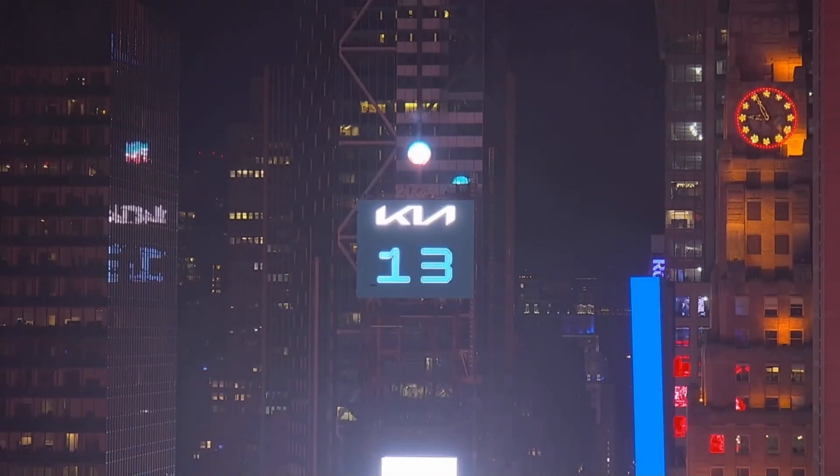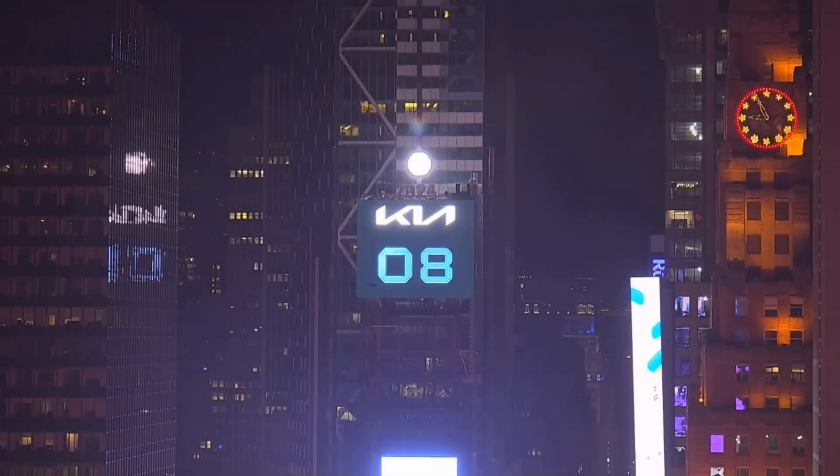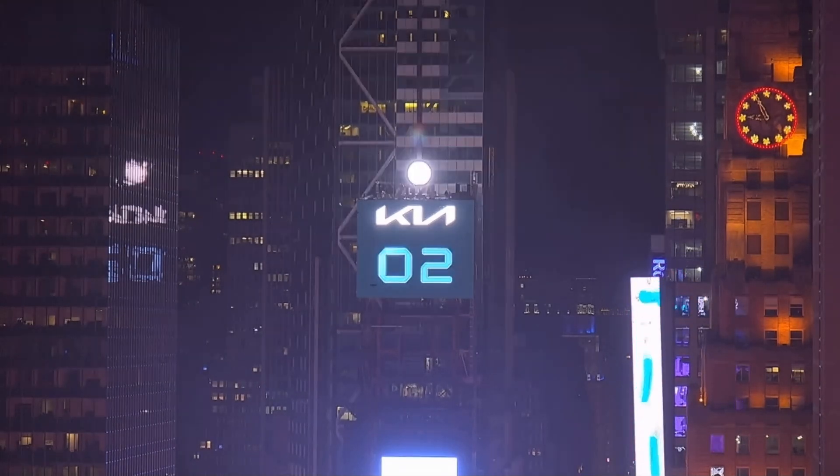14, 13, 12, 11, 10, 9, 8, 7, 6, 5, 4, 3, 2, 1.